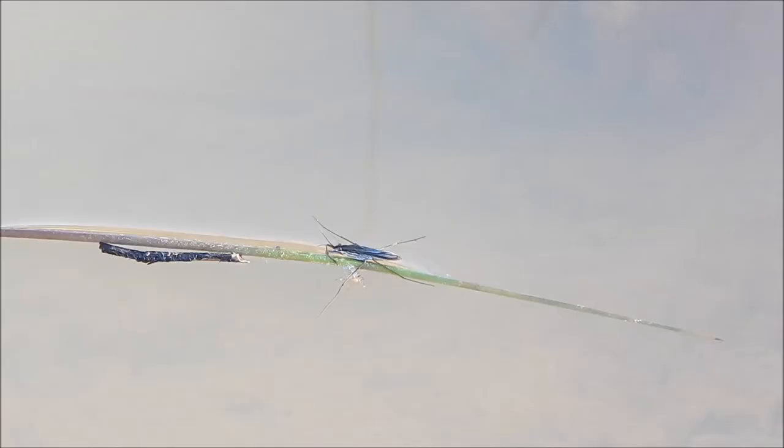And of course, the most remarkable thing about it is its ability to walk on water. It's able to do this by taking advantage of the water's surface tension. It has a lightly built body and long legs that it uses to distribute its weight across the water's surface.